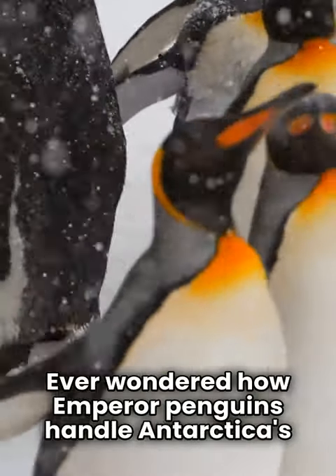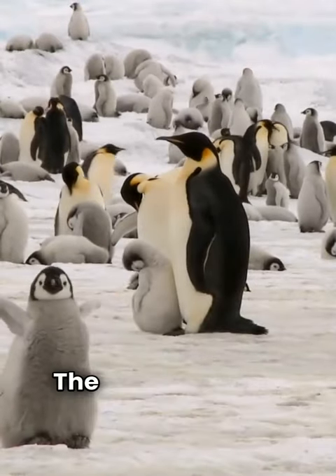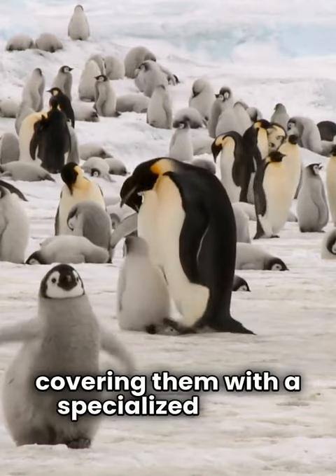Ever wondered how emperor penguins handle Antarctica's bone-chilling -40 degrees C winter? This is actually a collective effort. The male emperor penguins incubate the eggs by balancing them on their feet and covering them with a specialized brood pouch.